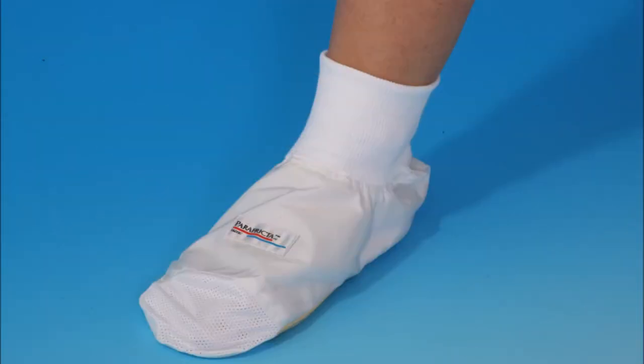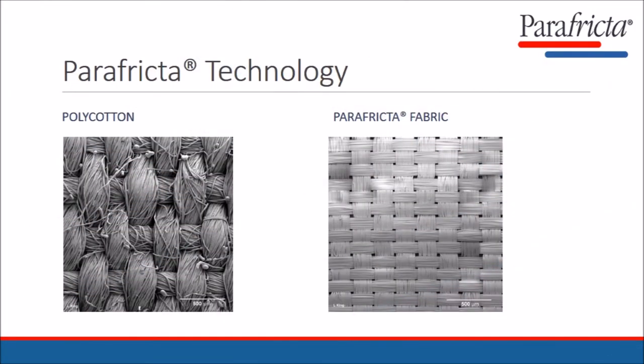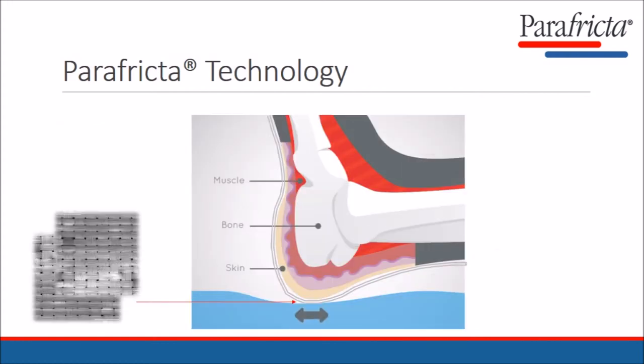Parafricta protective booties are lined with a double layer of a unique ultra-low friction fabric. Seen in close up under the microscope it is possible to see how much smoother the fabric is compared with ordinary poly cotton such as is used for bed sheets. The double layer of this ultra-smooth material lining the booty acts as a built-in slide sheet for the heel and foot.